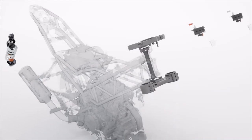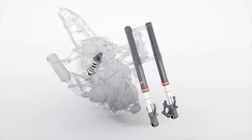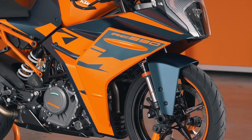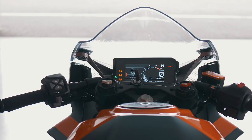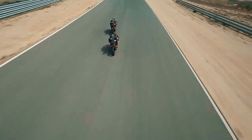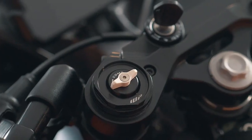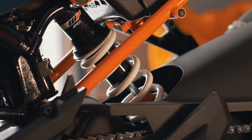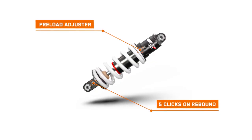Both RC125 and RC390 are fitted with 43mm upside-down open cartridge WP Apex front forks. For both models, we've separated the compression and rebound functionality. For the RC390, you also have the possibility to change compression and rebound individually — 30 clicks on the left fork for compression, and 30 clicks on the right fork for rebound. The rear shock absorber of the RC390 also allows you to change preload and rebound by 5 clicks.